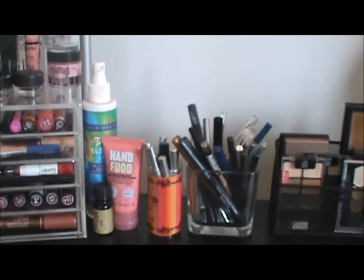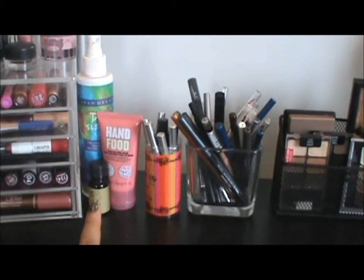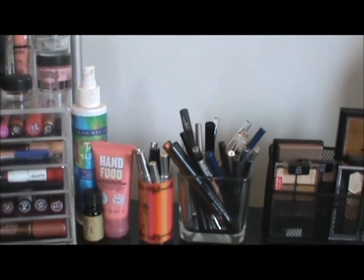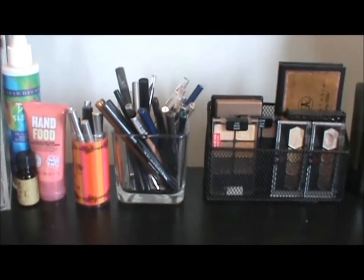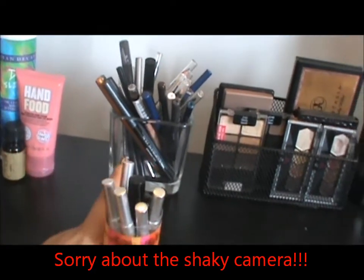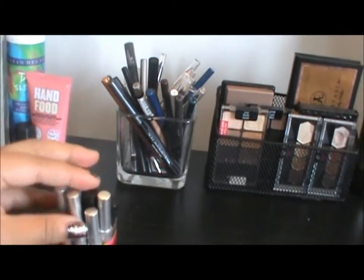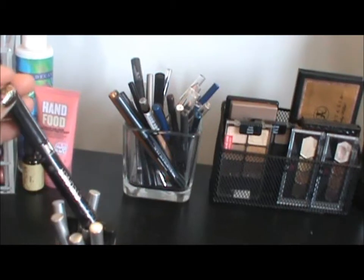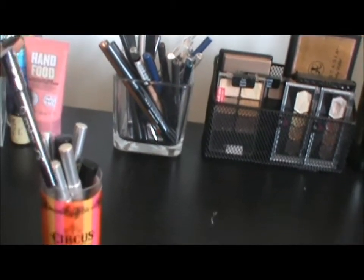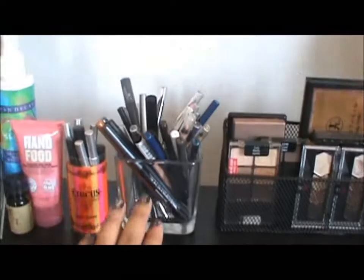Moving on to the rest of the desk — I just keep some random things sitting right there. I have some Soap and Glory hand food, a nice little hair oil, and then it's in an Urban Decay de-slick bottle but it's actually the NYX Matte Finishing Spray. And then next to that I have my eyeliners. I have smaller eyeliners right here that may get lost in this container back there — I keep smaller eyeliners in this little container.